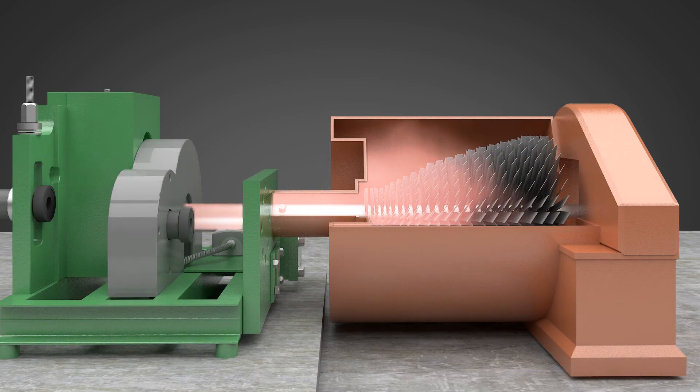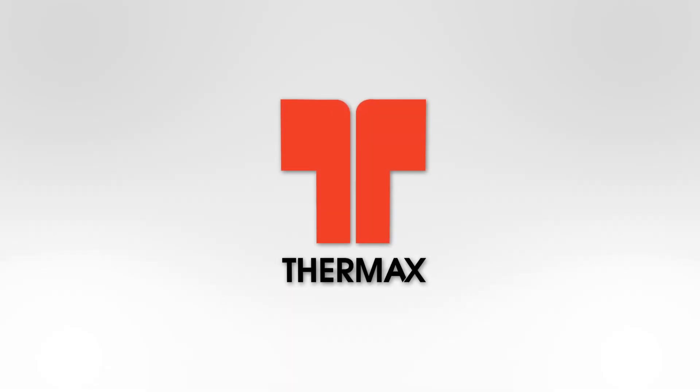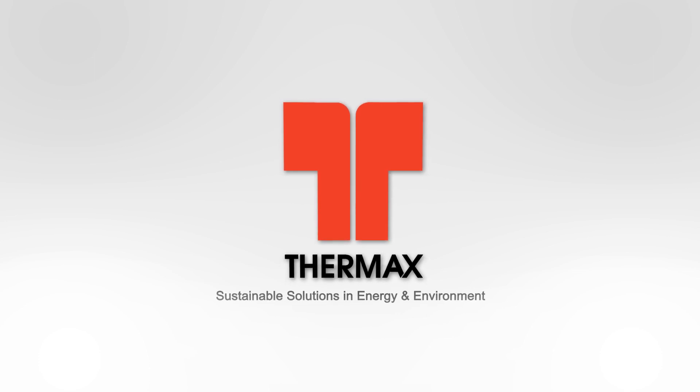The high pressure steam rotates the turbine to generate power, and the exhaust steam is condensed with the help of a condenser. Thermax's cleaner, greener energy solutions.